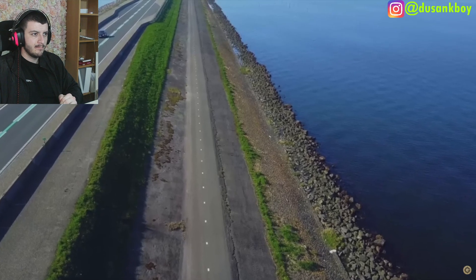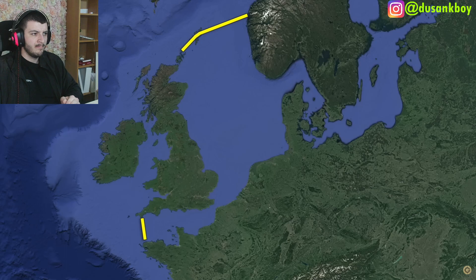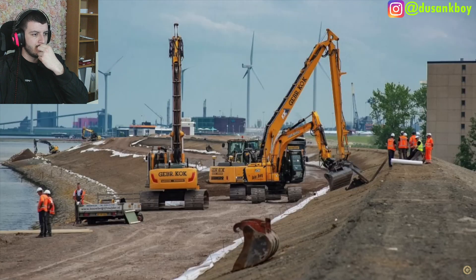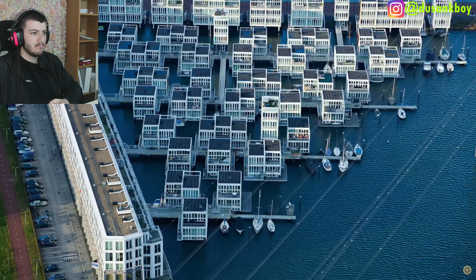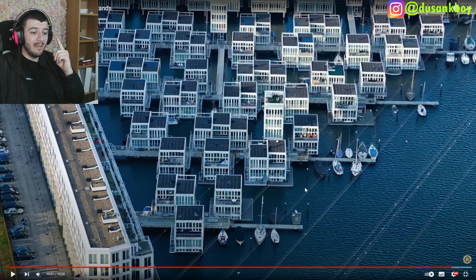On a more serious note, sea levels are expected to rise due to climate change and will eventually exceed what the current dikes were built to handle. A Dutch scientist has proposed constructing two massive dams in the English Channel and the North Sea. More practically, the Dutch are raising existing dikes, widening rivers to give them more room to overflow, and to a lesser extent building floating houses.